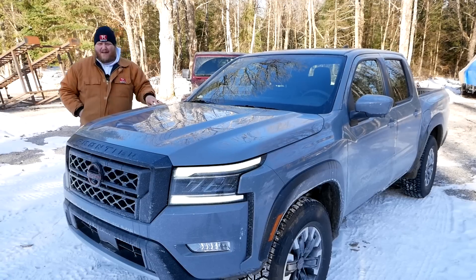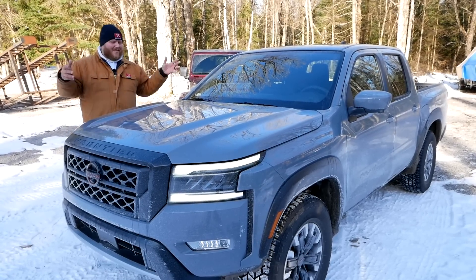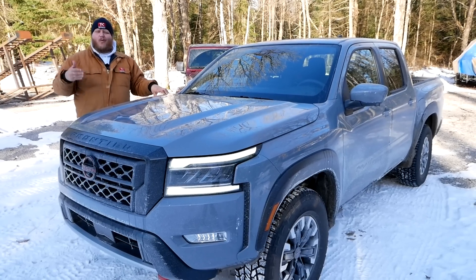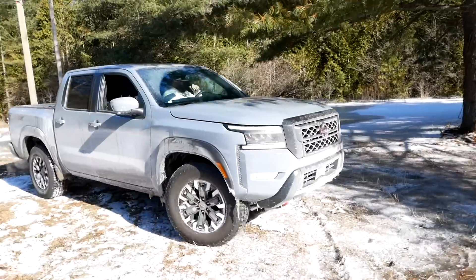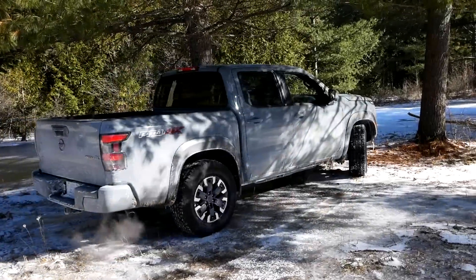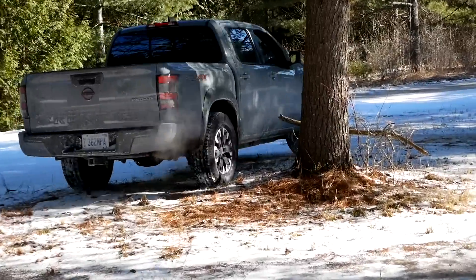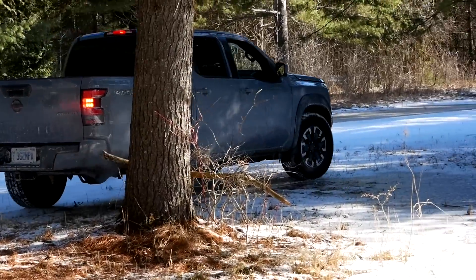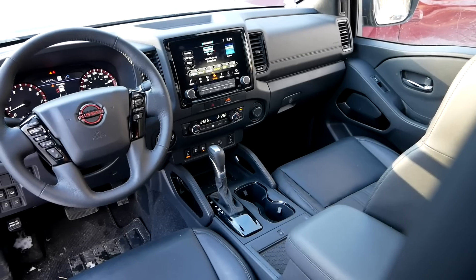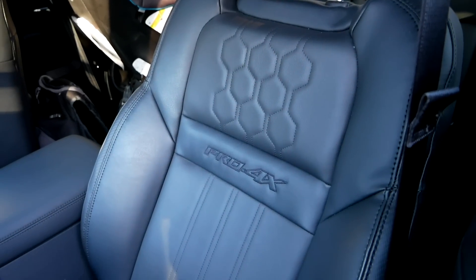In front of me is the Nissan Frontier Pro 4X. Here in Canada, this is the top-trim Frontier. When you go Pro 4X, you're getting things like all-terrain tires, unique styling, a full skid plate package underneath, a rear locking differential, and a few styling things on the interior as well. Our truck also has the leather luxury package, so we have some nice leather seats in there. Total price for the truck you're looking at right here is $51,700 here in Canada.